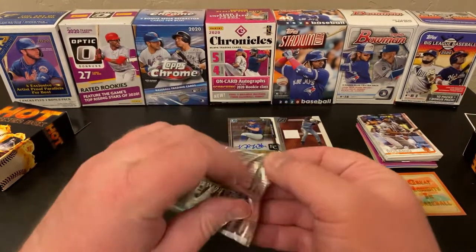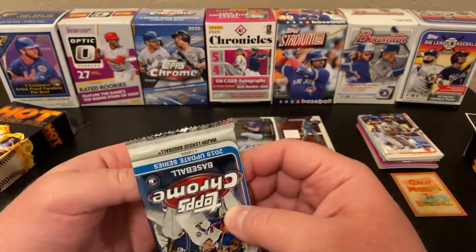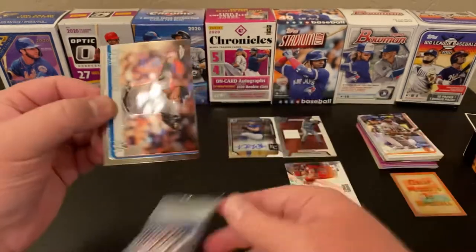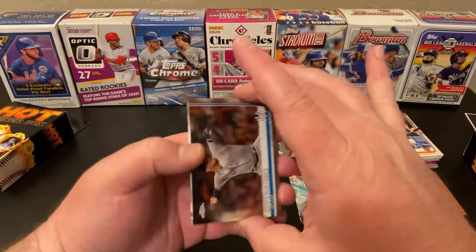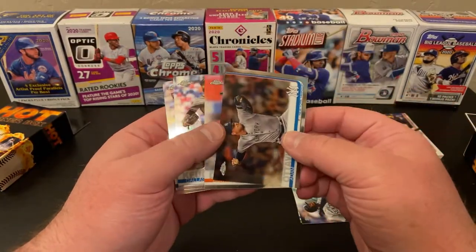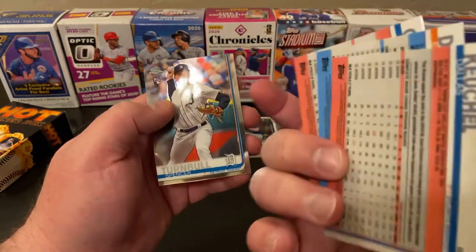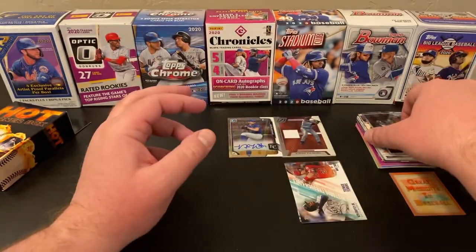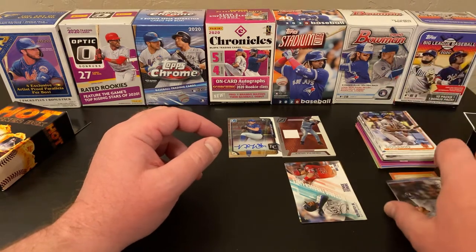Now let's see what this Chrome has for us. 2019 Update. Adam Ottavino starting us off. Edwin Diaz. Dallas Keuchel. And a Spencer Turnbull. So nothing particularly amazing — unless there's something I'm just completely missing. I'll set that there.